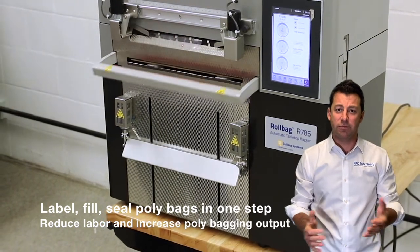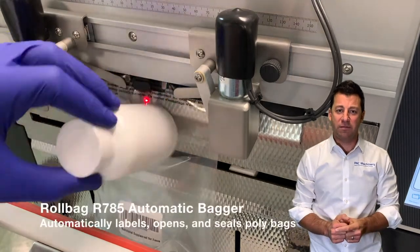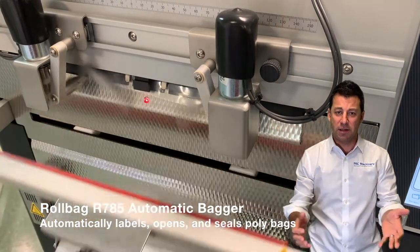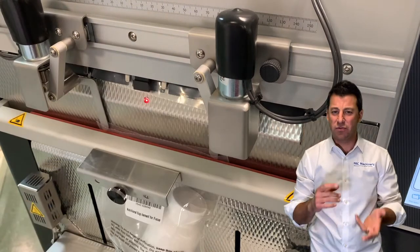Our Roll Bag R785 is a great way to print and apply a label on a bag, open a bag up, load it with product, seal it, and send it to a fulfillment center. It works with electronics, liquids, soft goods, and small items.